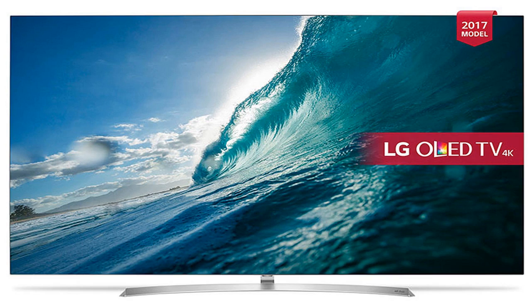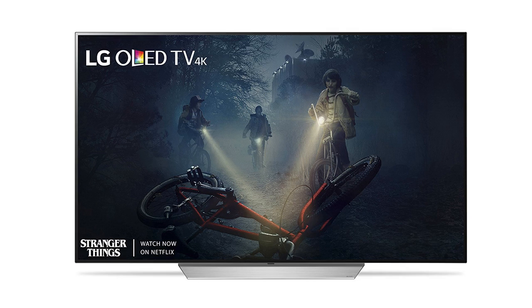This includes a wide range of on-demand services like BBC iPlayer, ITV Player, All4, My5, NowTV, Amazon Video, Netflix, and YouTube. The LG B7 also has 8GB of storage,